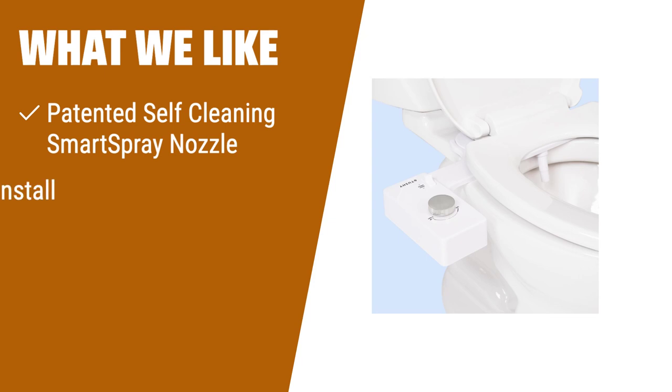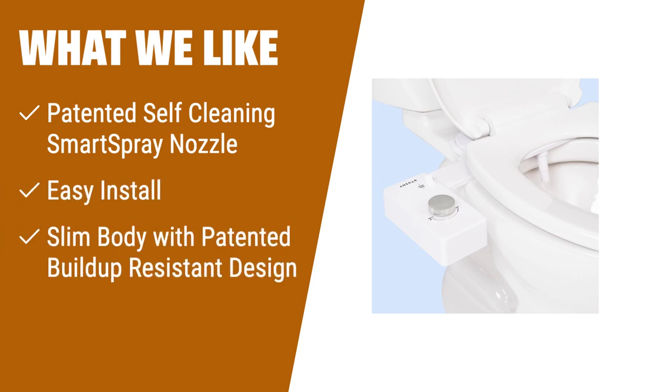What we like: When it comes to non-electric bidet seat attachments, the Tushy Classic 3.0 stands out with its patented self-cleaning smart spray nozzle. With easy installation and a slim body design, it seamlessly fits into any bathroom. The adjustable water pressure nozzle and precision nozzle adjuster provide a targeted and customizable cleaning experience. It's perfect for those looking for a hassle-free and effective bidet attachment.